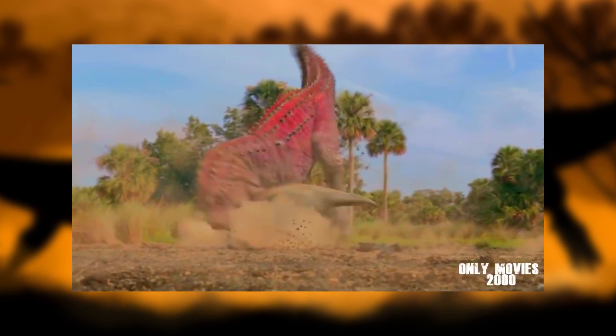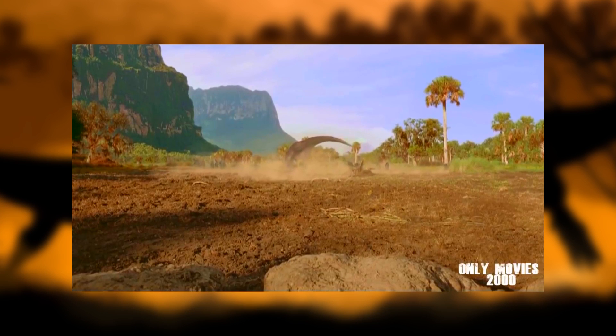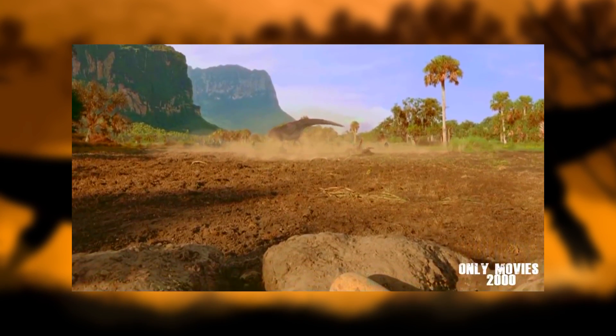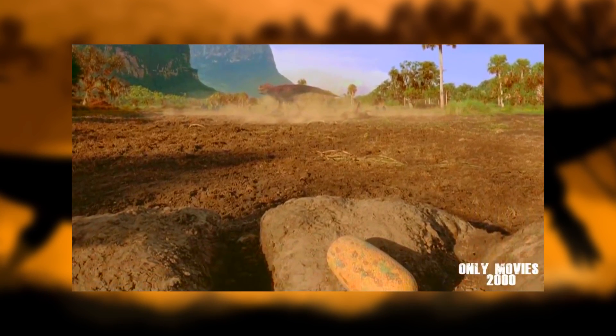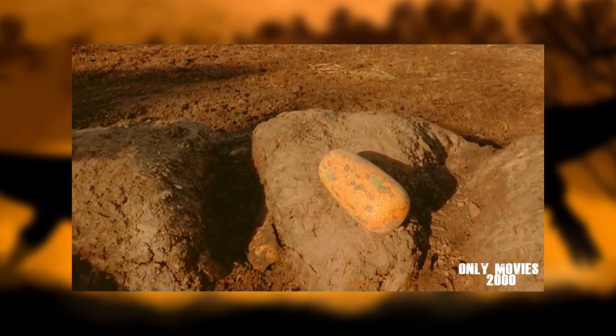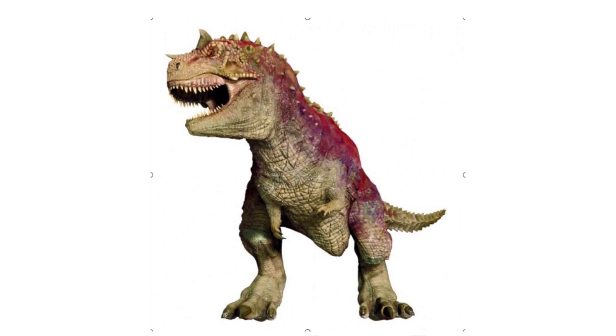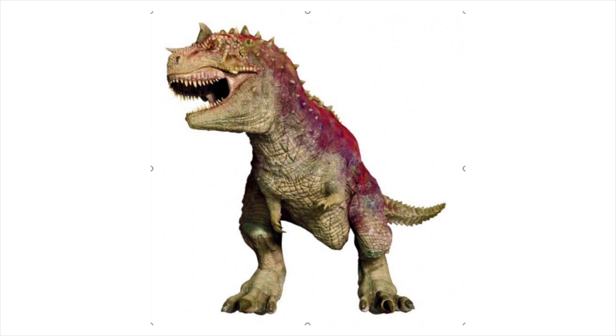Ever since I watched Disney's Dinosaur when I was a kid, I've been obsessed with dinosaurs. Despite the awesome presence of the Tyrannosaurus in Jurassic Park, it was the gnarled hide, bone-chilling roars, and blood-colored pelt of the Carnotaurus in the underrated early 2000s Disney offering that gave me a truly ferocious predator to marvel at.